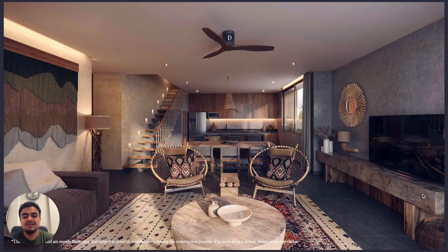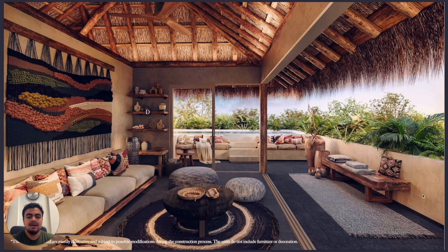This is the two-bedroom and three-bedroom apartment with a rooftop. Look how beautiful the rooftop is. There are just a few units with a palapa — like this one — and a private pool.